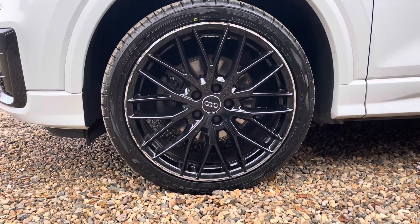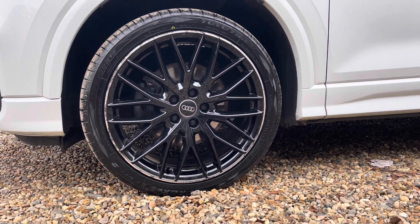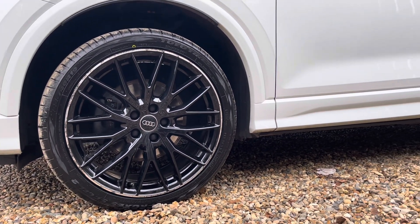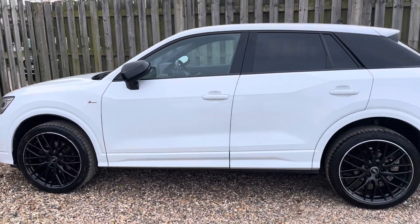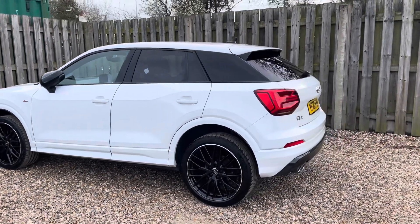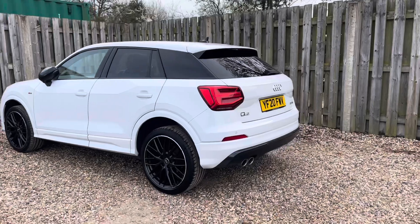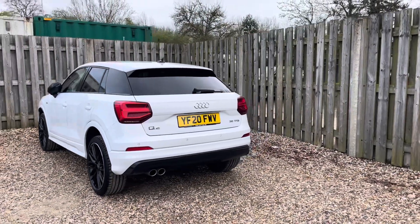The vehicle features these gorgeous 19-inch 10 Y-spoke design alloy wheels in gloss black with a diamond cut finish. The Black Edition package adds an extra layer of sophistication to the Q2 with exclusive blacked out exterior elements such as the iconic Q2 C-pillar blade, creating that stylish contrast with the body colour and adding to the vehicle's distinctive design.